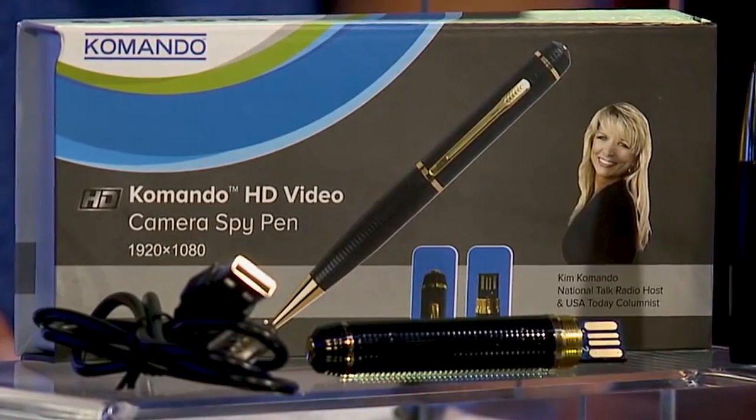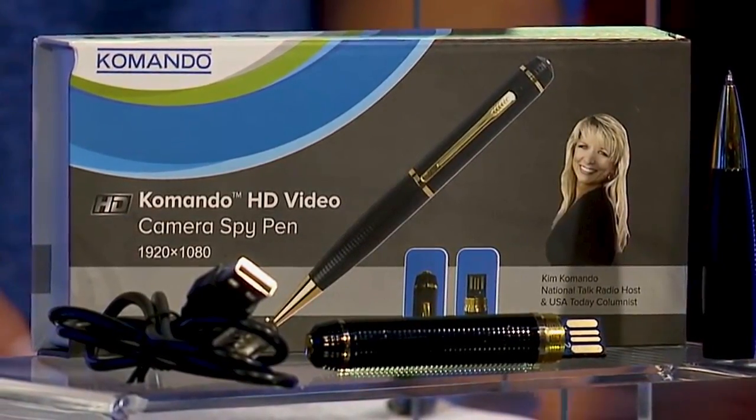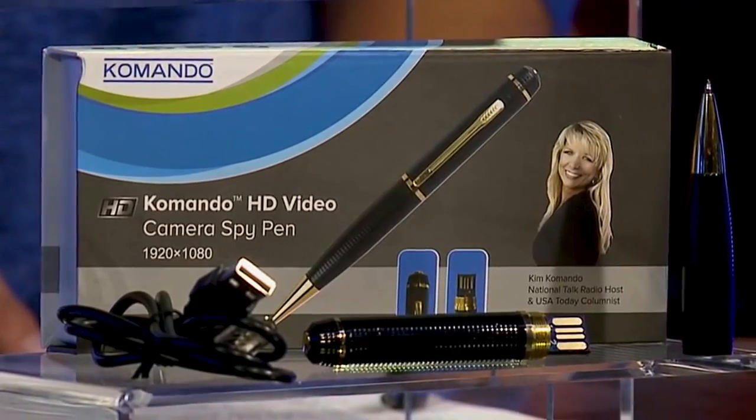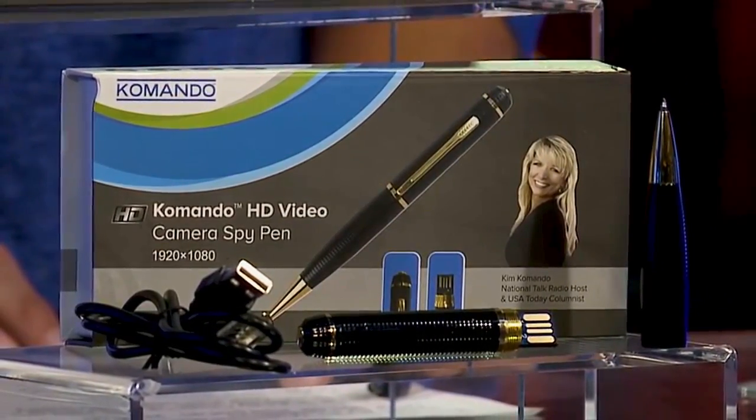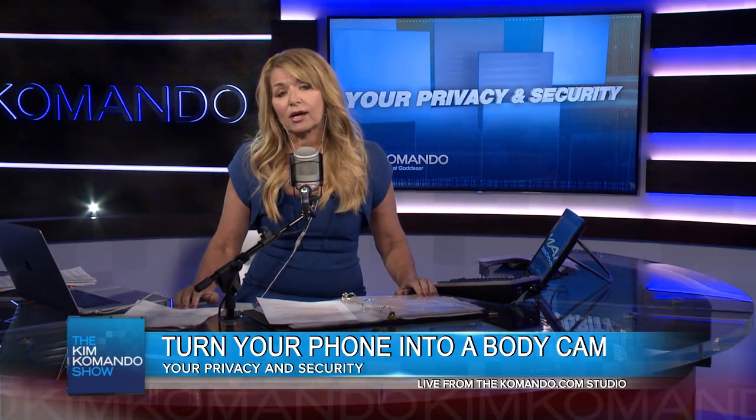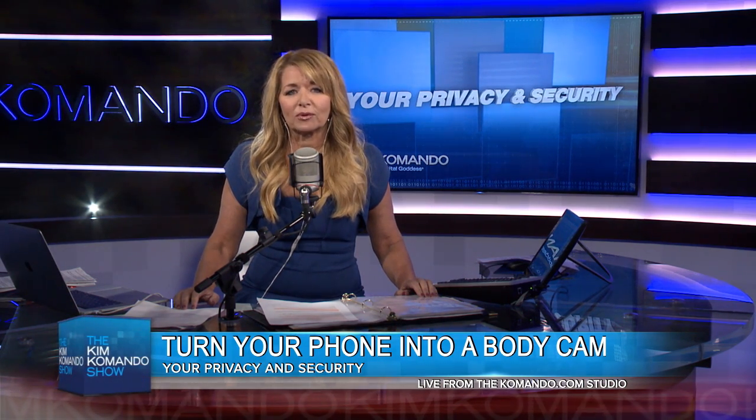But then there's also the Kim Commando Show Spy Cam, in case you want to check that out too. It's a little pen that you can put right into your pocket — it discreetly records. You can learn all about these and more by heading over to the official homepage of the Kim Commando Show. That's komando.com. When you get there, hit that Show Picks button right on the homepage.